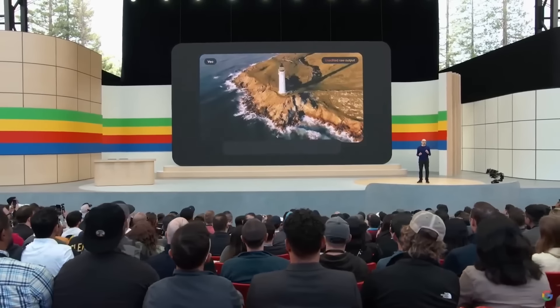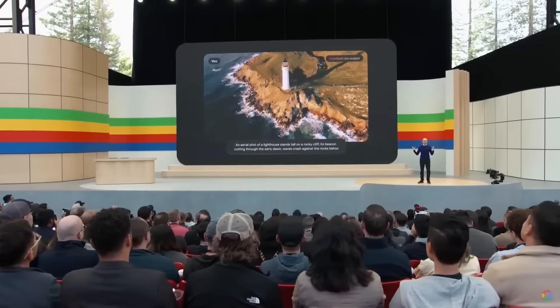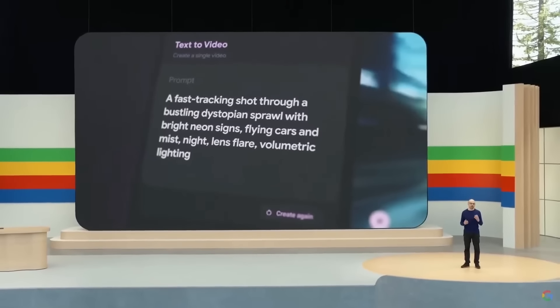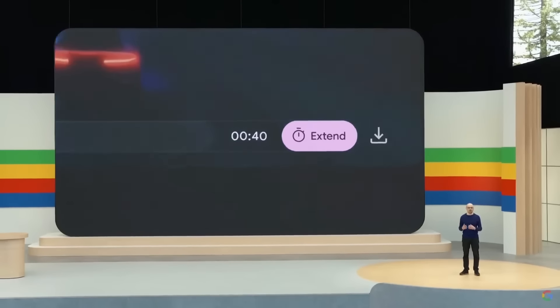It can capture the details of your instructions in different visual and cinematic styles. You can prompt for things like aerial shots of a landscape or a time-lapse, and further edit your videos using additional prompts. That's a key factor — you'll be able to generate videos and then re-edit them using text prompts. This will give us a versatile chat interface to edit and update our shots. You can use Veo in a new experimental tool called VideoFX, where they're exploring features like storyboarding and generating longer scenes.